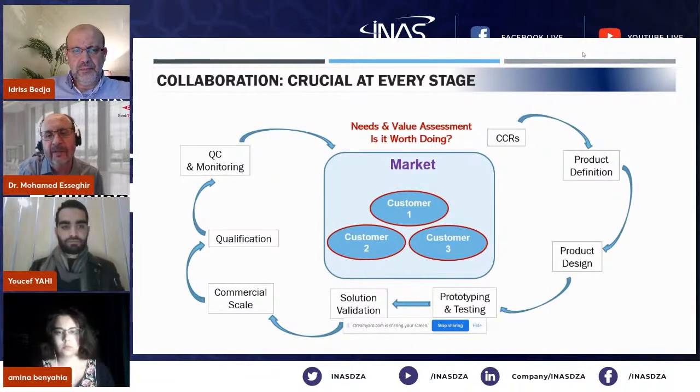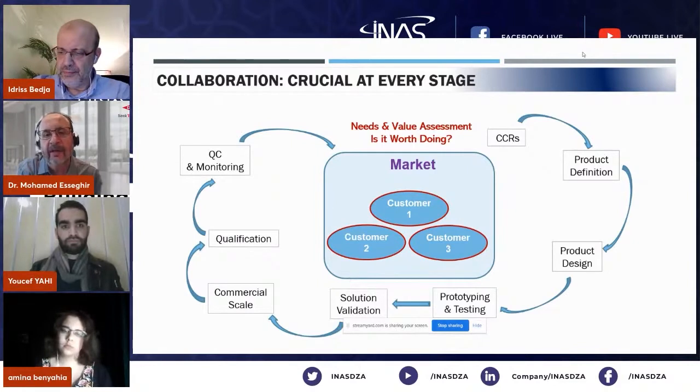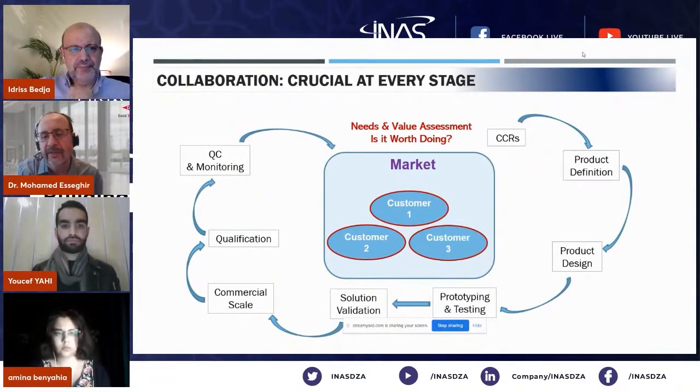Once you understand these CCRs, you have full clarity and a precise definition of what you are designing for. Then you define what this new product is — that is the phase of product definition. Then you start the product design. In my experience, this is the longest and hardest period, because you are starting from scratch and you need to meet all what your customer is asking for. Depending on your specialty, it could be a chemical formulation, a pharmaceutical composition, or a mechanical piece — all of that has to come into the product design.